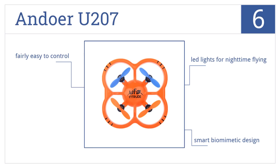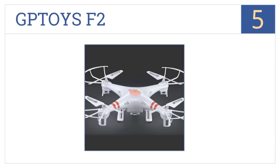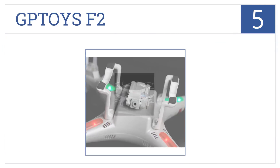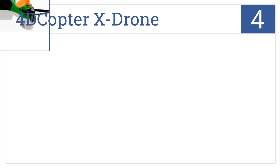Halfway up our list at number five, the GP Toys F2 is best suited for teens who can appreciate the included high-end features like a two-megapixel camera, far flight control range, and continuous roll stunts. It includes four replacement blades, has the best anti-interference ability, and a six-axis gyro for precise hovering.